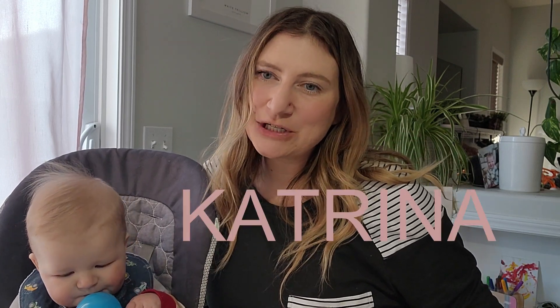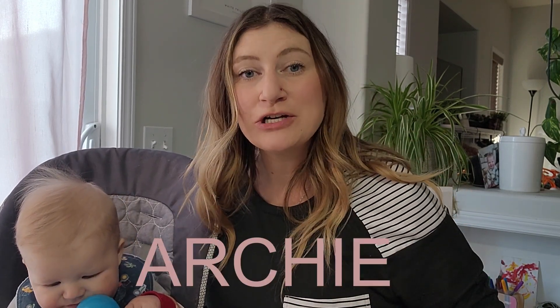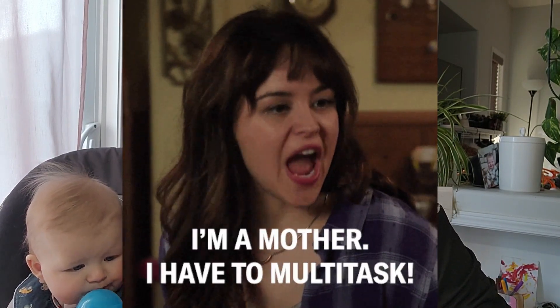Hello, welcome to Pilot Mom. My name is Katrina and this is my son Archie, who is my sidekick for the day because I need to feed him and multitask to get anything done. Today we're going to be talking about turbulence — different kinds of turbulence and different intensities of turbulence.